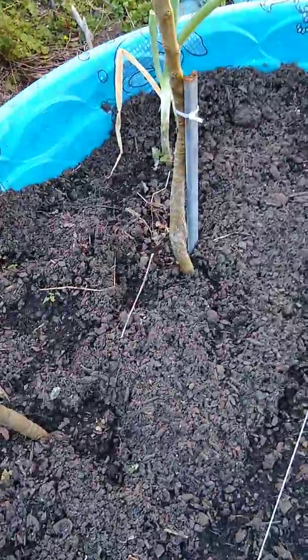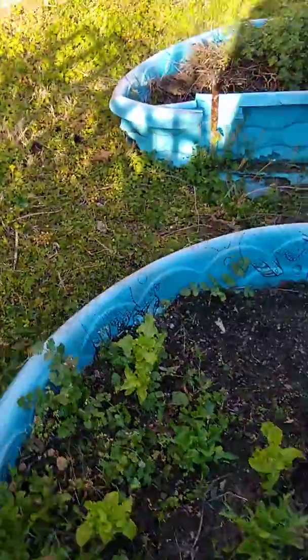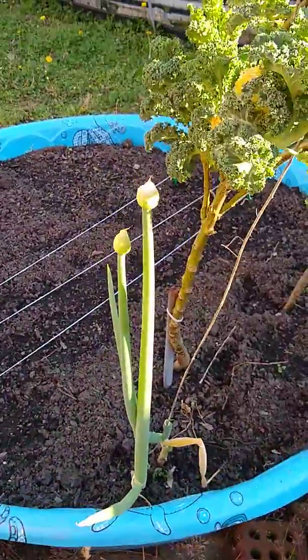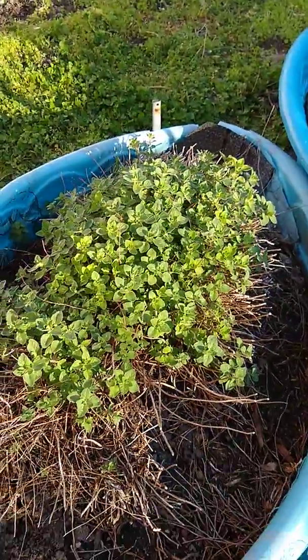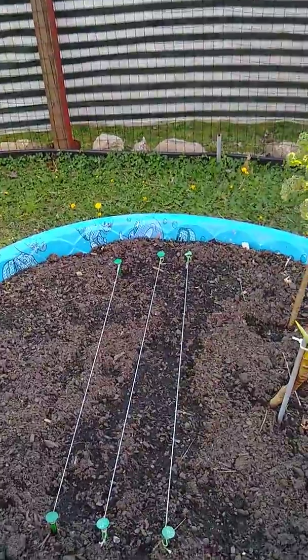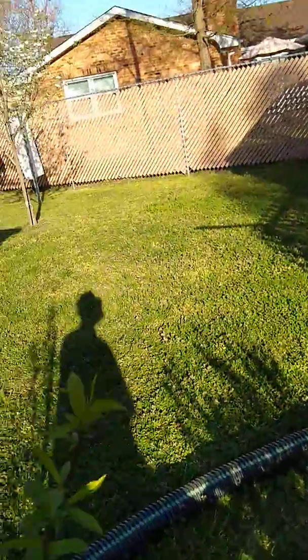Also got some lettuce that's coming up from last year too. These grow through the winter. And this is all Greek oregano. I planted some — there should be some large bok choy coming out of there. Anyway, I just wanted to show you my garden.